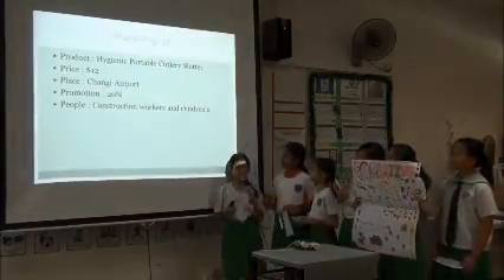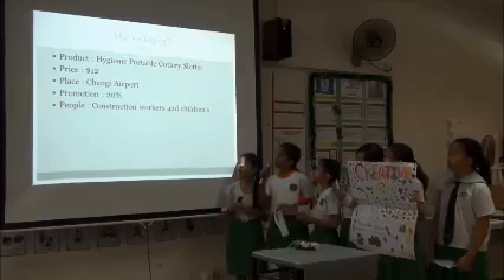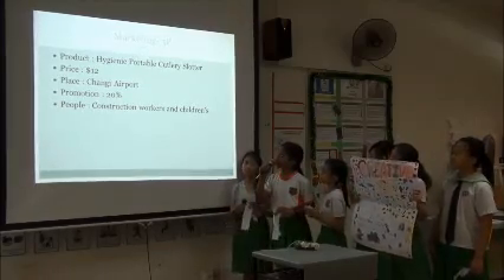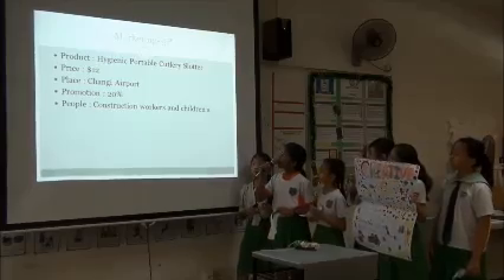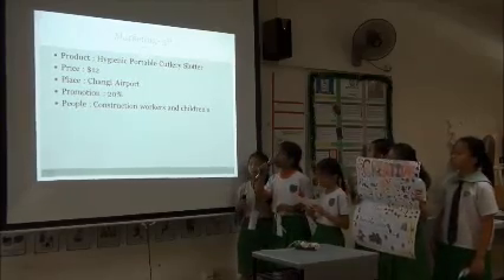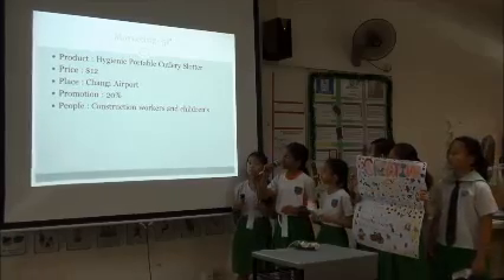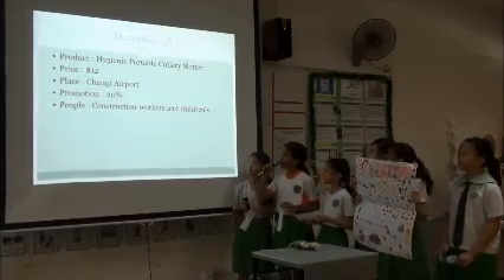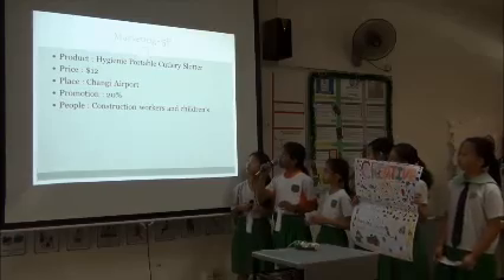Marketing 5P: Product, Price, Place, Promotion, People. About the product: it is a hygienic portable cutlery holder. Price is at $12. Place is at Changi Airport. Promotion is at 20% discount. People are construction workers and children.